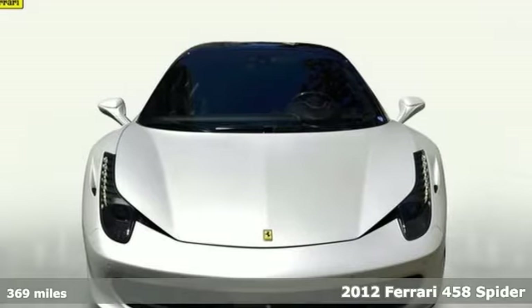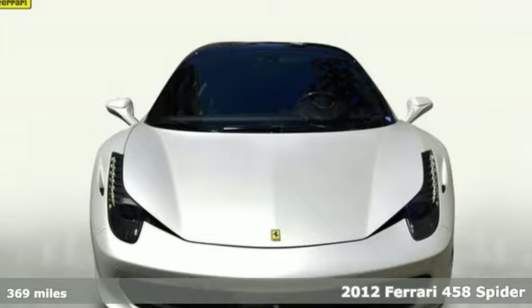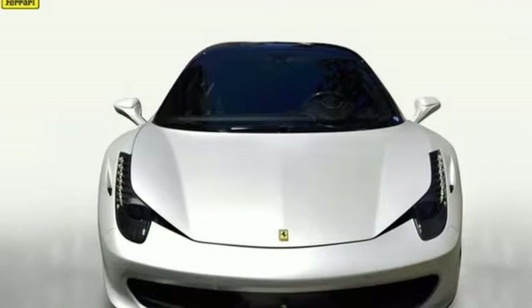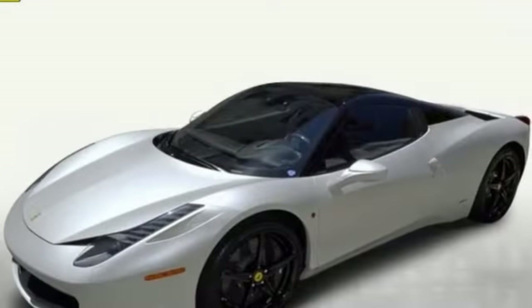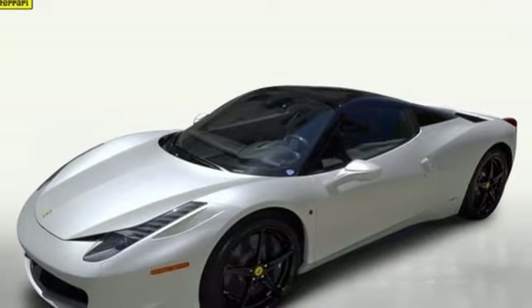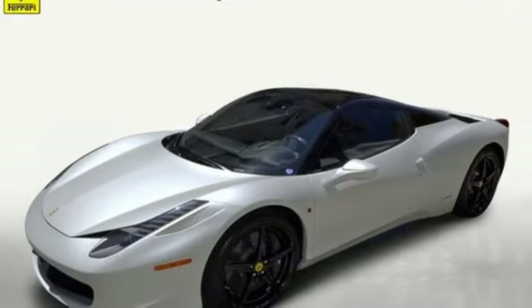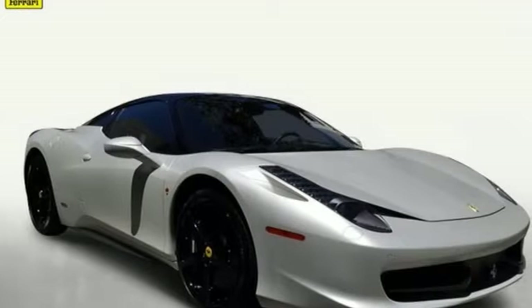Here's a 2012 Ferrari 458 Spyder with a special order paint and no expenses spared. It comes complete with the factory matte Fuji Bianco and the Niro roof with a black dual leather and Alcantara interior and white contrast stitching. It also has only 369 miles. This Spyder has options and the options include the AFS system.